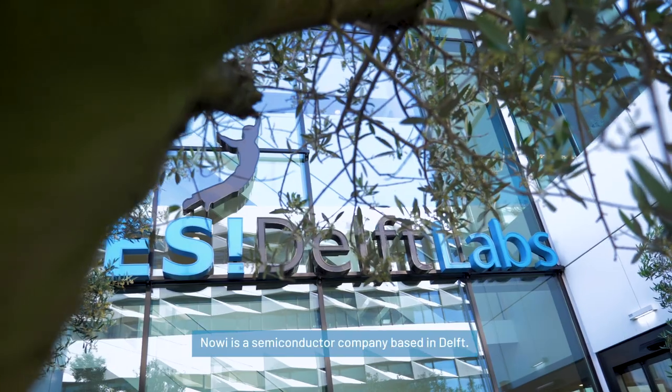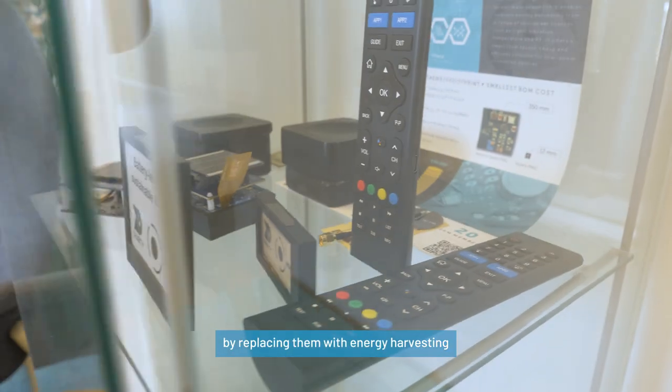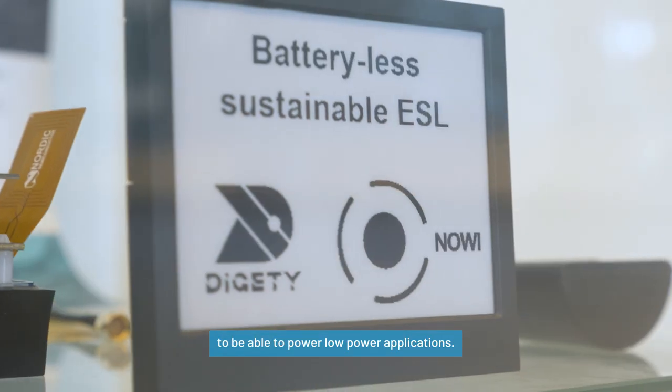My name is Roy Anirban, I am the business operations manager here at Novi. Novi is a semiconductor company based in Delft. Our goal is to get rid of primary batteries by replacing them with energy harvesting to be able to power low-power applications.